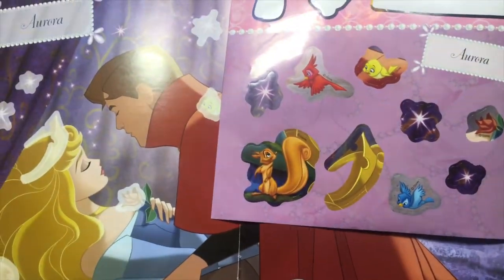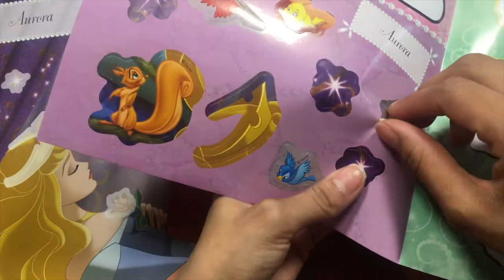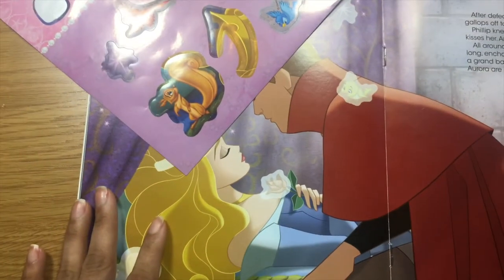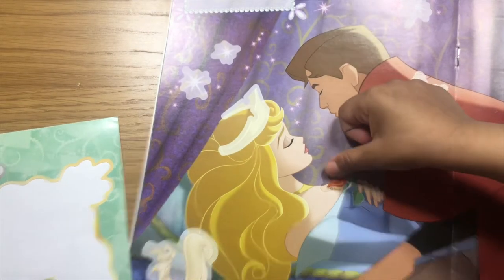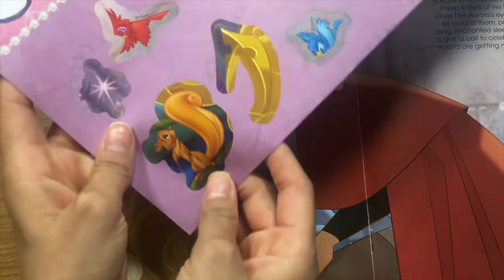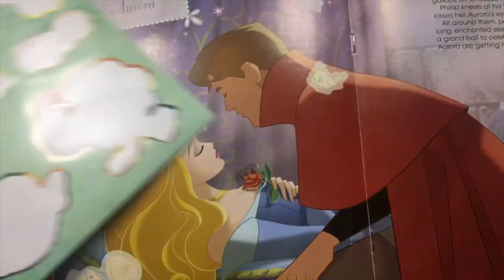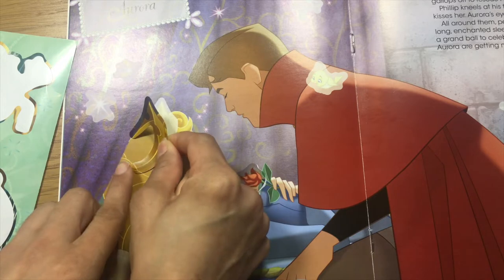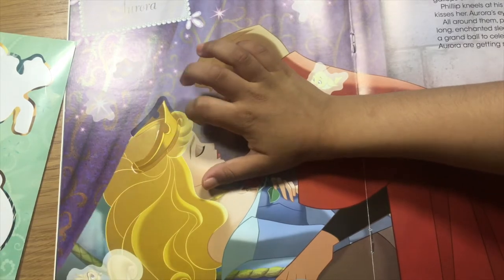Who are you going to peel off first? Do you want to do the rose? Yeah. Okay, let's peel the rose. There you go. It's not that wonky, right? You did a great job. Okay next, let's do the crown. Let's do Aurora's crown. Let's try to make this one perfect. How did I do? A bit wonky.